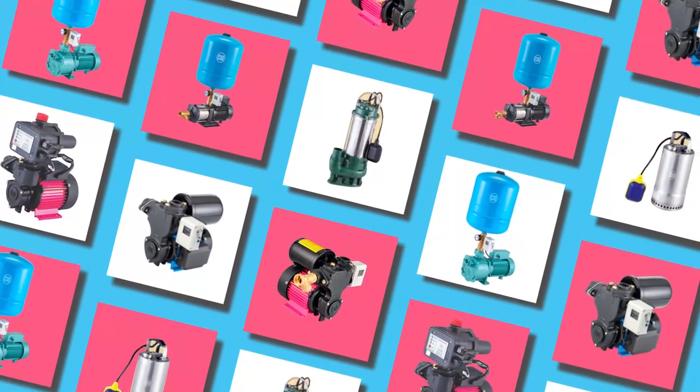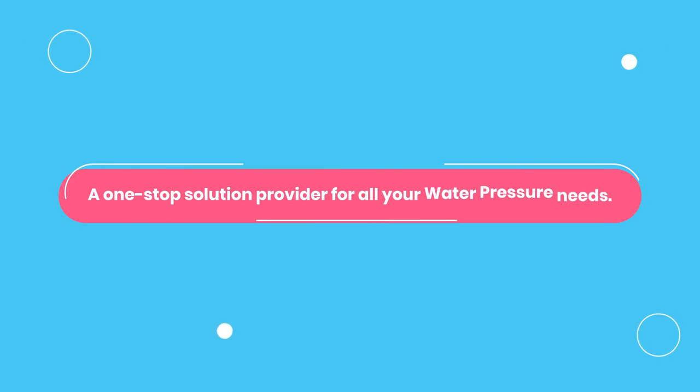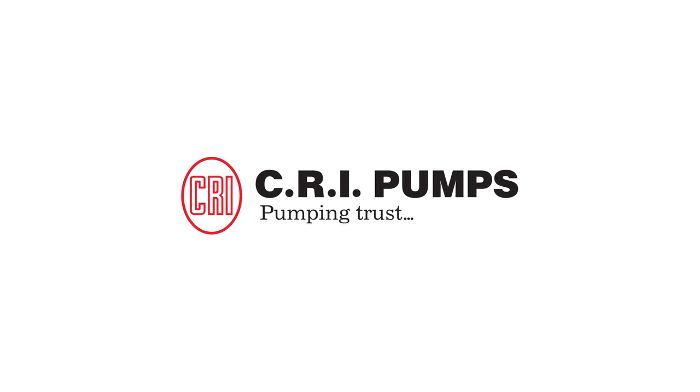CRI pressure boosting system is the energy that water flow needs — a one-stop solution provider for all your water pressure needs. CRI pumps: pumping trust worldwide.